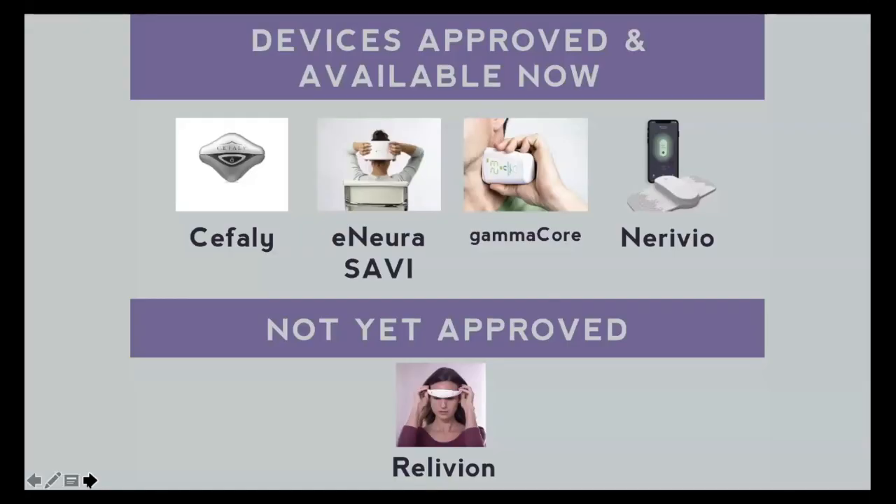Switching over to devices — there are four devices that are currently available and approved, and I refer to them by the part of the body where they go. The Cefaly device is for the front of the head. The eNeura device, now called Savvy (previous versions were Spring TMS or sTMS), is for the back of the head. GammaCore is for the vagus nerve that goes along the neck. And Nerivio goes on the arm and you control it via an app on your phone.